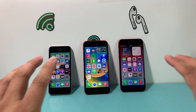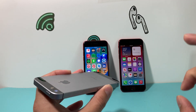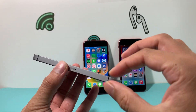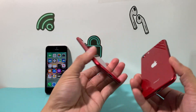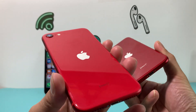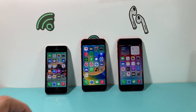Looking at display size, both the second and third generation come with a 4.7-inch Retina HD display, while the first generation has a compact 4-inch display, which is really small. The first generation also has a flat bezel with a solid design, versus the rounded bezels on the second and third. Notably, the product red on the second generation is a lighter red, while the third generation has a darker red.